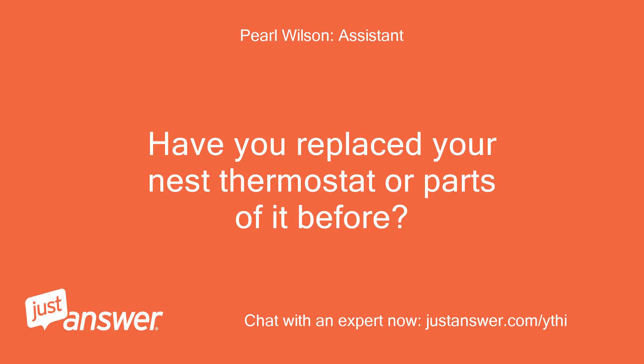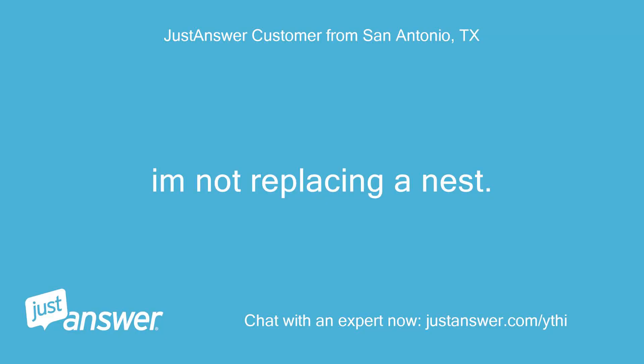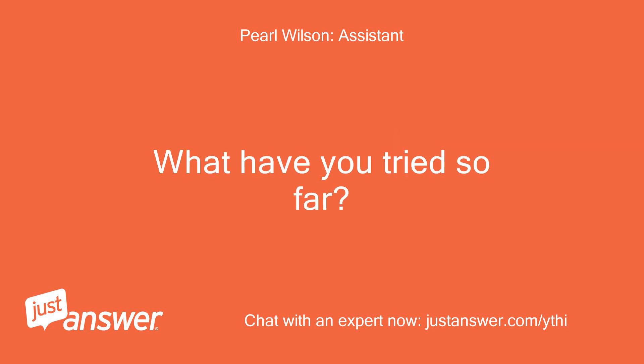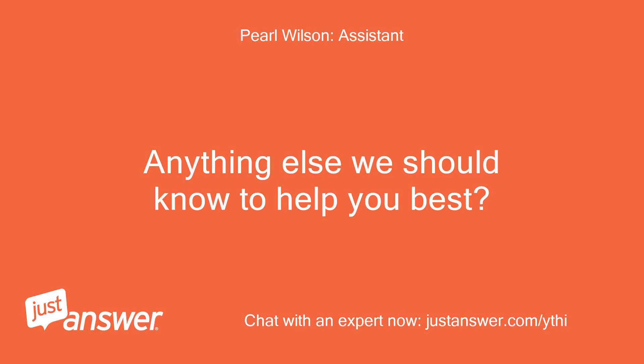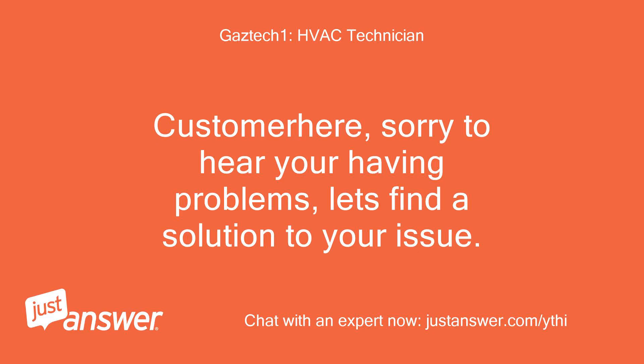The automated assistant asked: 'Have you replaced your Nest thermostat or parts of it before? If so, how long ago?' The customer replied: 'I'm not replacing a Nest.' The assistant continued asking about Nest issues, and the customer clarified: 'I don't have an issue with Nest!' After further prompting, the customer asked: 'Are you a bot?' The HVAC technician Gaztech1 then stepped in: 'Sorry to hear you're having problems. Let's find a solution to your issue.'